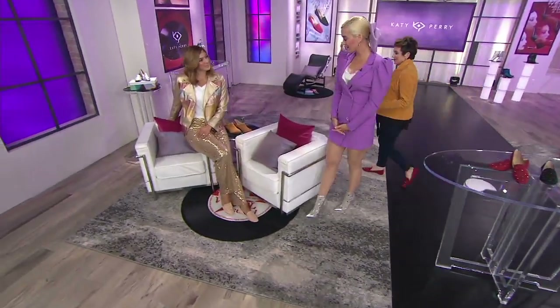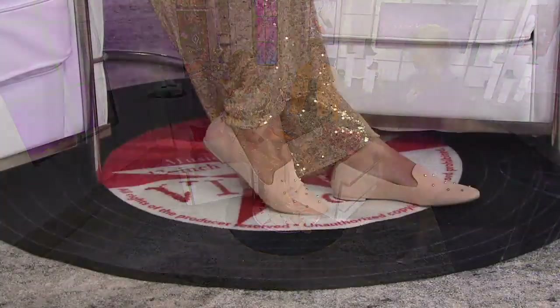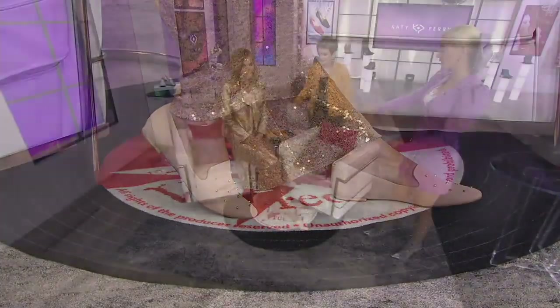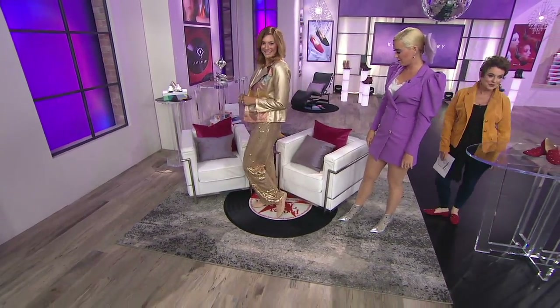Favorite color is glitter! You look gorgeous. Sparkle — I love this. I want to see the whole look. Look how tall she is. She's gorgeous. That's pretty gorgeous.